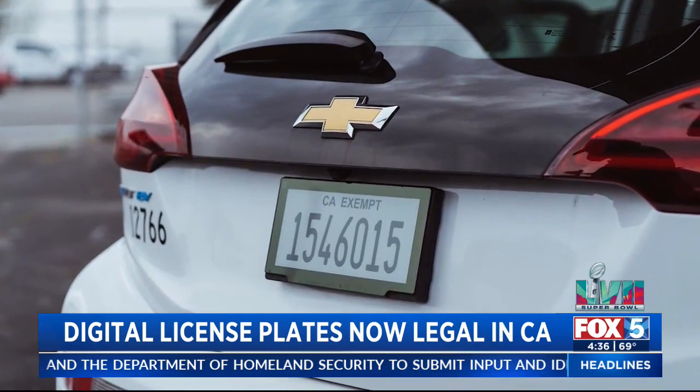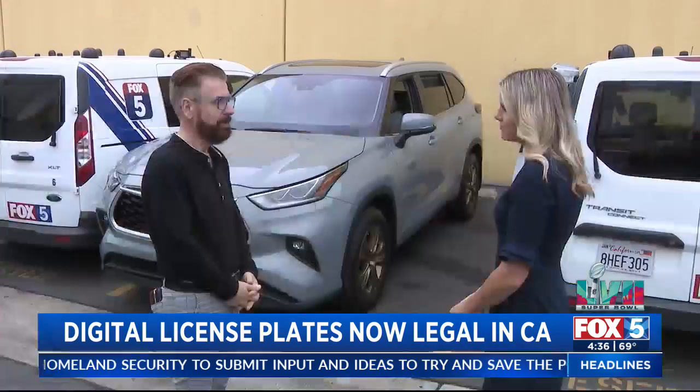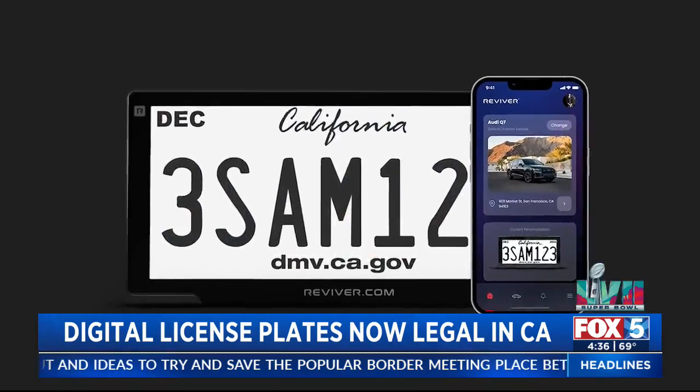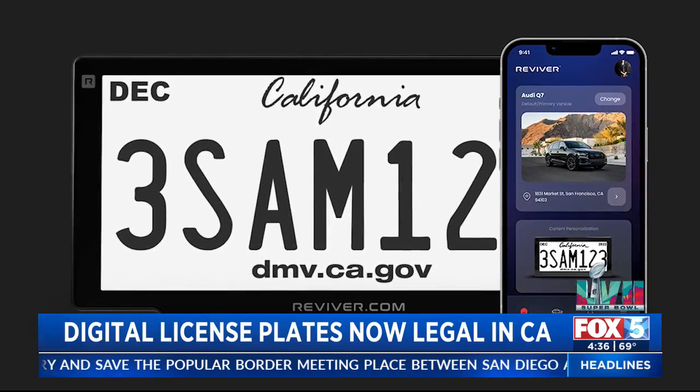If your vehicle is stolen, the license plate can change to say 'stolen' to alert police. They're also working with emergency officials to roll this out for Amber Alerts. Auto expert Nick Miles says he has concerns with the new technology, but Boston says the software is safe. When you start new technology, we're not sure about cybersecurity or how efficient they will be. The owner of the plate has complete control over the information.